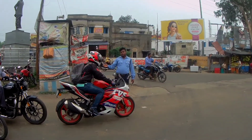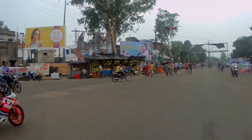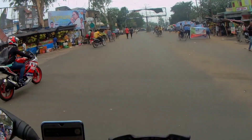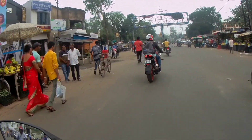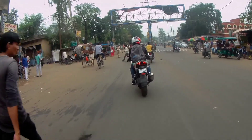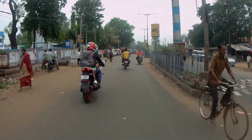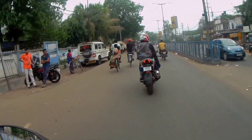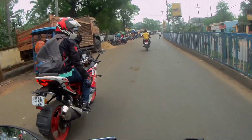Hello everybody, welcome again to Miles to Zip. This is Kev, and today is our much-awaited ride. We've tried to plan for a very long time to go to Ayodhya Hills. The reason why we took so long is it's quite a long ride - it took us roughly around five hours.